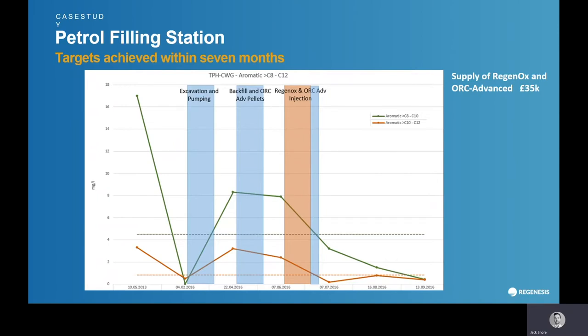That's just an example of how this technology can be used. Also, once ORC is in the ground — as was done on this particular site — you can get on and start other phases of enabling works. If you have a piling mat that you need to construct, you can get on and do that while the ORC is in-situ creating this aerobic environment. So you're continuing to get remediation whilst getting on with other enabling work phases.